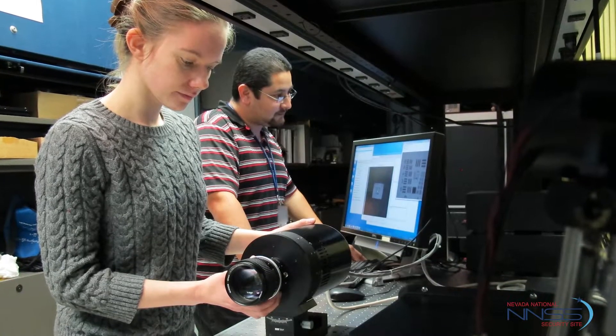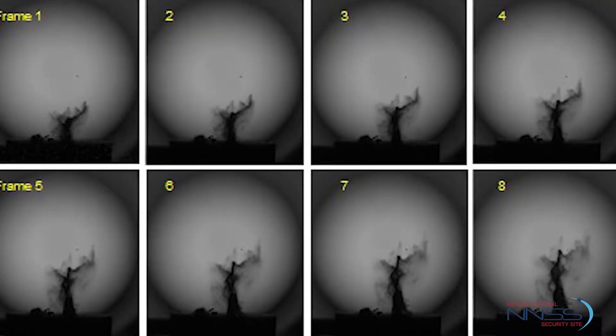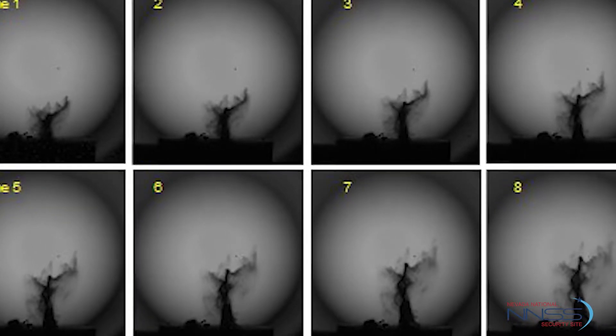The new system from the Los Alamos office is the Kraken digital framing camera, and it's now capable of recording eight frames of high-speed video.